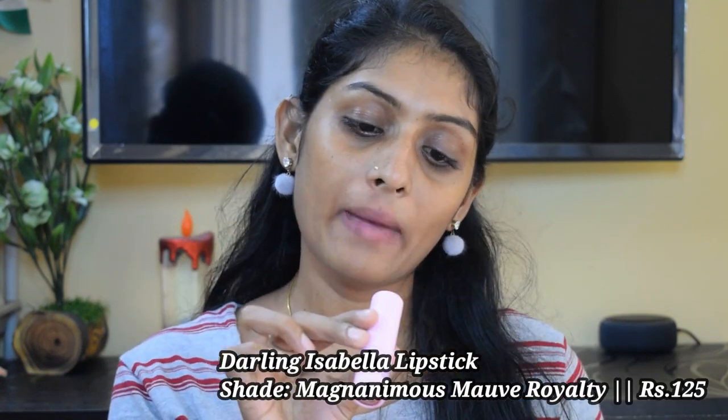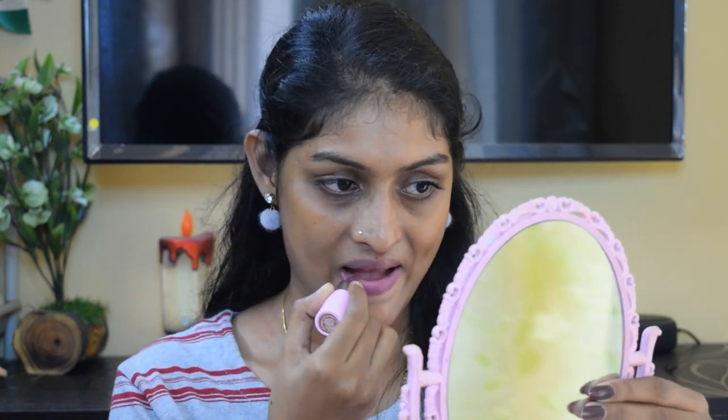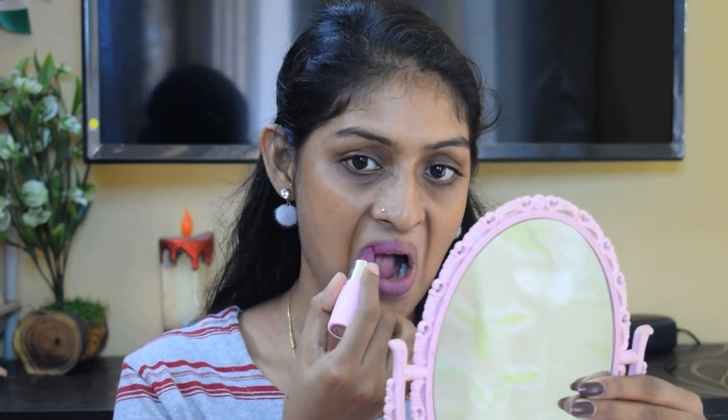The next lipstick is by Darling Isabella again, in the shade Magnemous Mauve Royalty. This is a mauve shade with purple undertones. It has a lasting power around 4 to 5 hours, but it is comfortable. If you don't get a one-swipe application, you have to layer it 2 to 3 times to get that pigmentation.